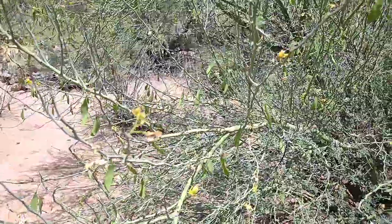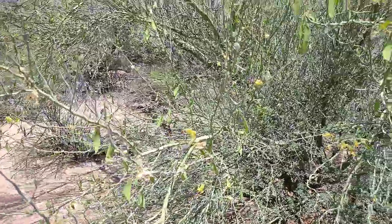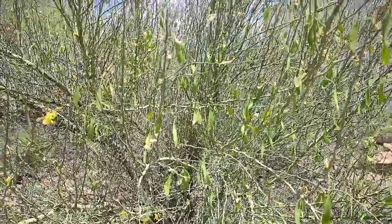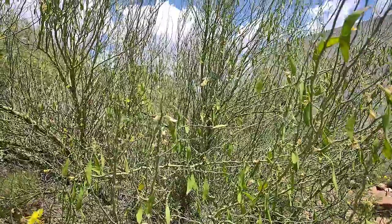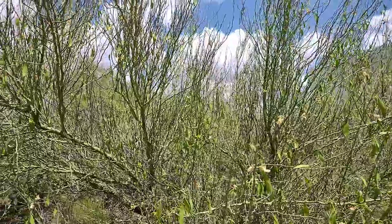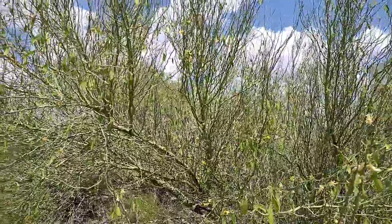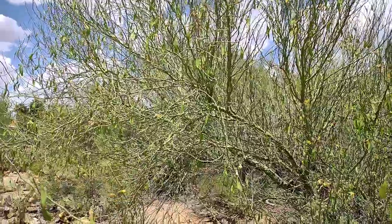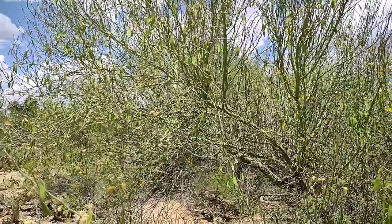That was for you, Grow Better — you're always saying how pretty it is. Y'all enjoy your day! If you come to southern Arizona, you can survive off the desert. I'll show you in the coming days what else you can eat in the desert.